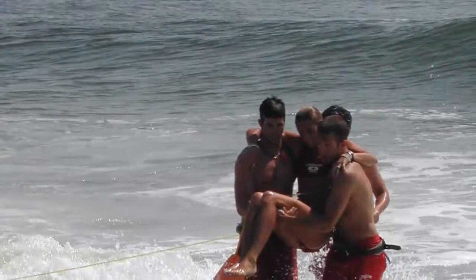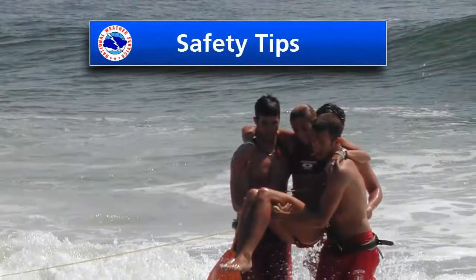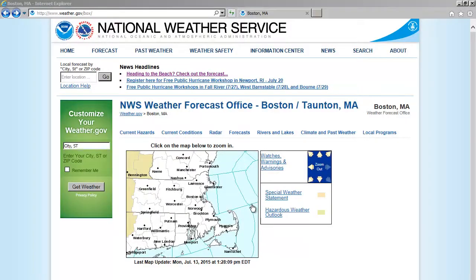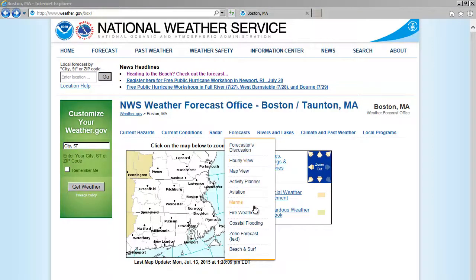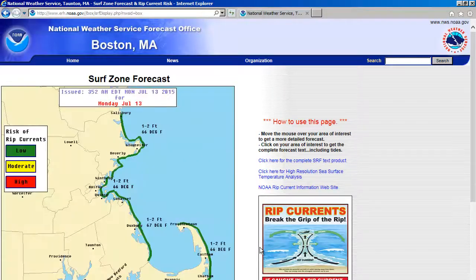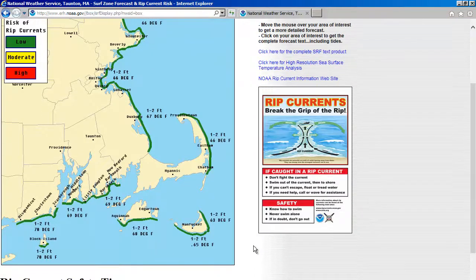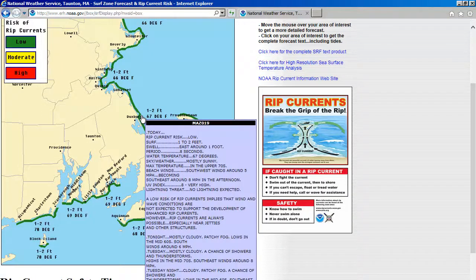Since rip currents can pose a significant risk to any swimmer, there are a number of steps that you can take to ensure your safety at the beach. Before heading to the beach, you can access the beach and surf forecast that NWS forecasters issue every day on our website. From here, you can see a breakdown of rip current risks across coastal Massachusetts and Rhode Island. To see a more detailed description of the area you're traveling to, just mouse over that location.